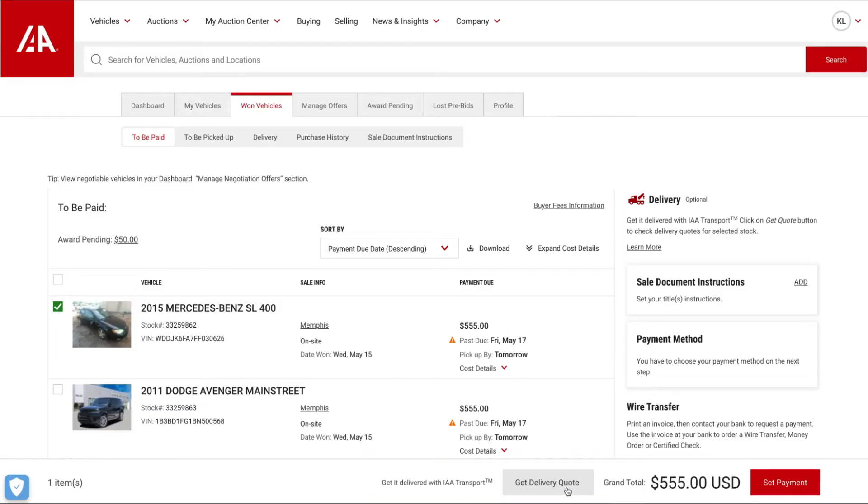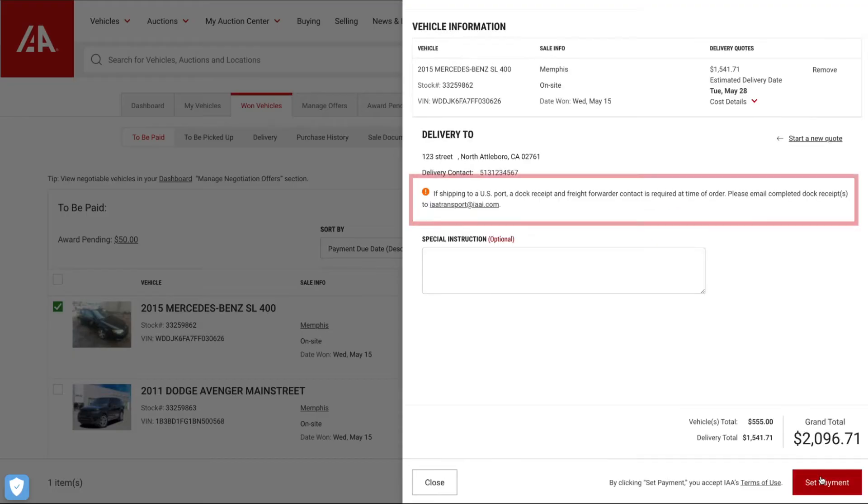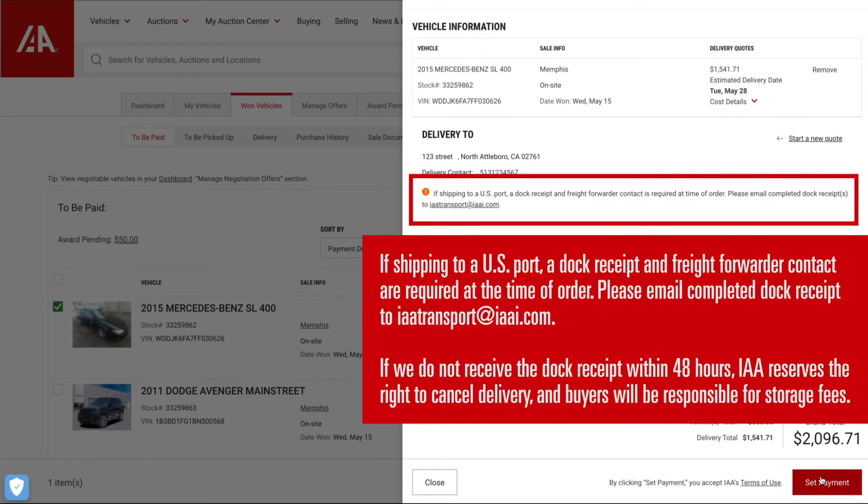Clicking this button will open a slide-out window on the right, where you can enter the delivery address and receive your quote. If you're shipping vehicles to a U.S. port, a dock receipt and freight forwarder contact are required at the time IAA Transport Services are selected.